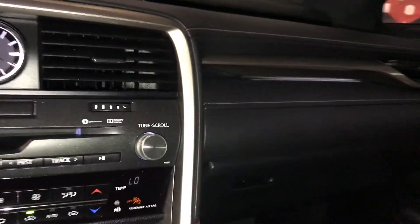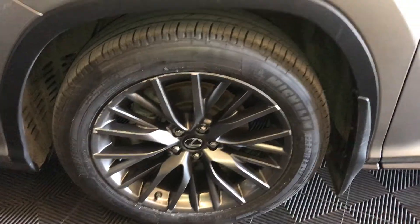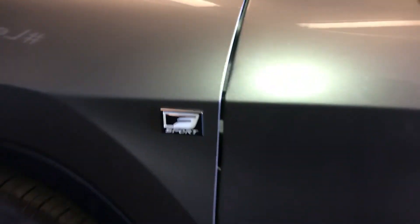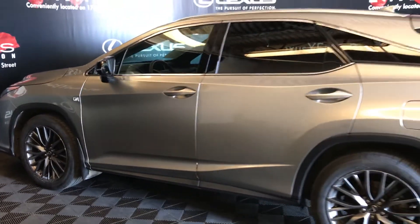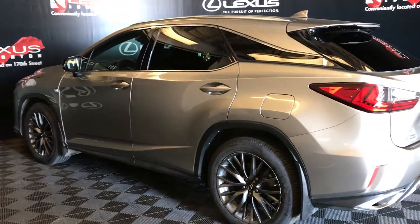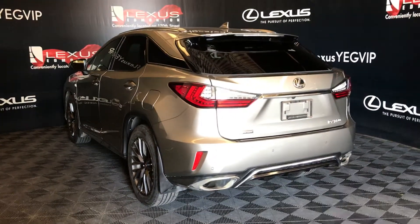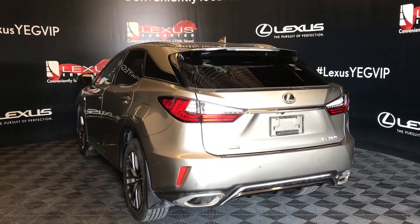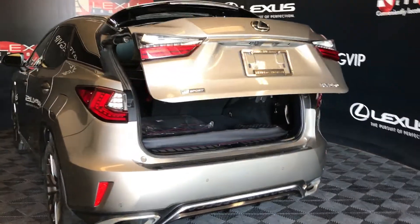Your glove box is also lockable. 20-inch wheels come with the F-Sport badging, keyless entry, clearance and backup sensors, rear cross traffic alert, and blind spot. Down below is your dual exhaust. Comes with powered trunk — trunk release is also located on your key fob.